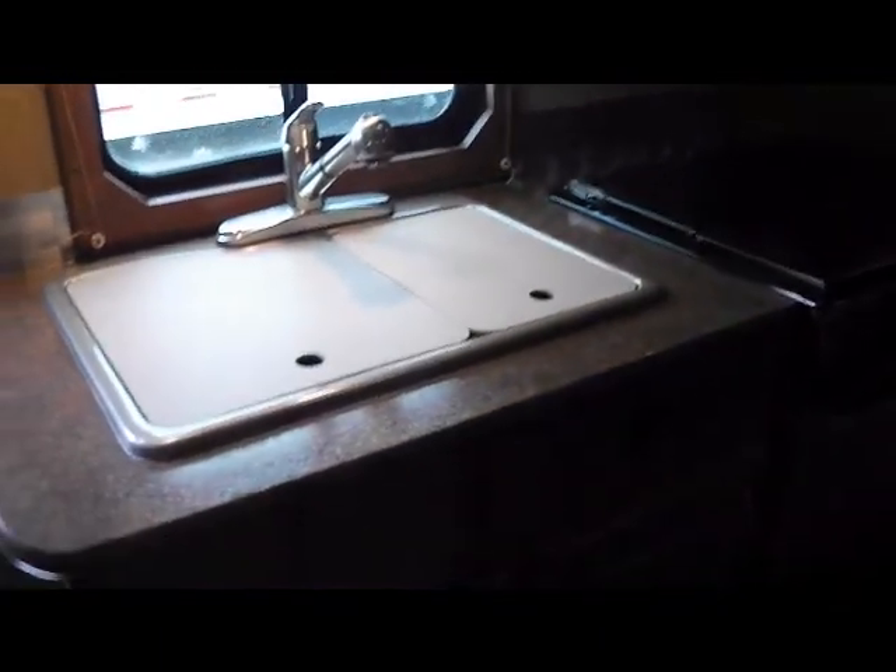In the kitchen area you have double sinks, a three-burner cooktop with an oven, and a nice big microwave. Here are the bunk beds, and your big 6-foot refrigerator.